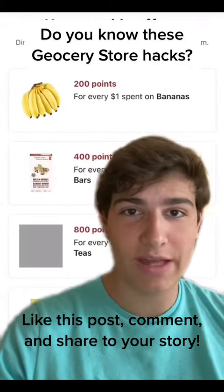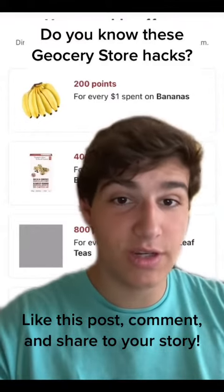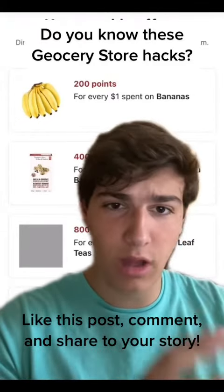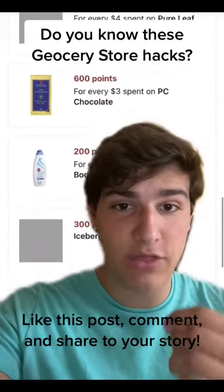If you aren't using these grocery store hacks, you're missing out on a lot of money. First, let's discuss student discounts. Both Metro and Loblaws offer a 10% student discount every Tuesday and Thursday.